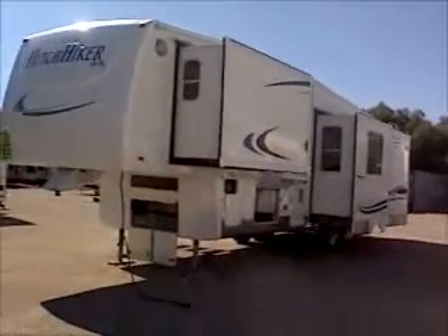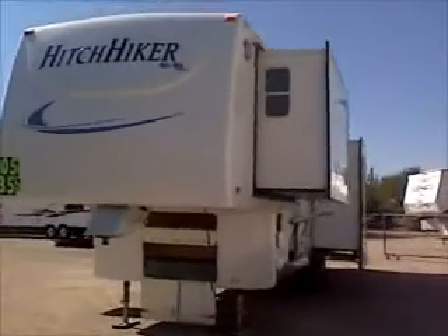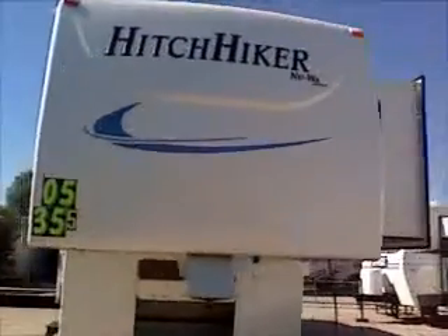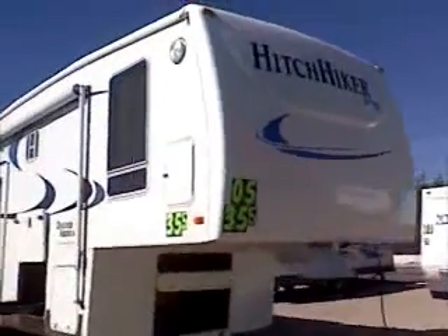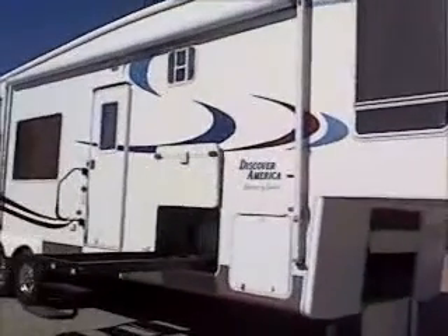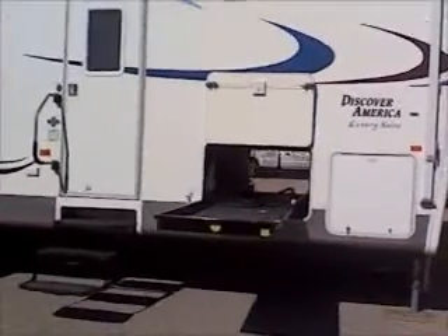This is a 2005 Hitchhiker Discover America Luxury Suite, 35.5 RK QG. It has four slide-out rooms and a gel-coated fiberglass exterior. This is one of their top-of-the-line models. It has a huge slide-out basement storage tray and full pass-through storage.